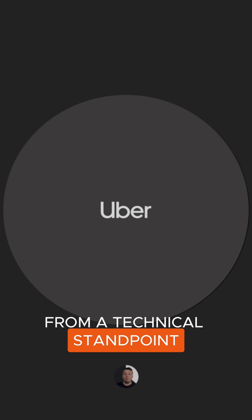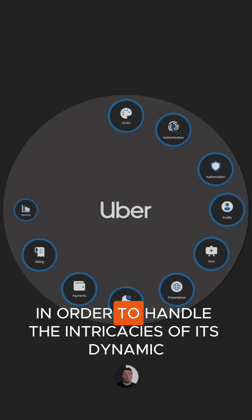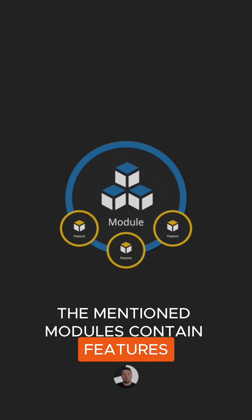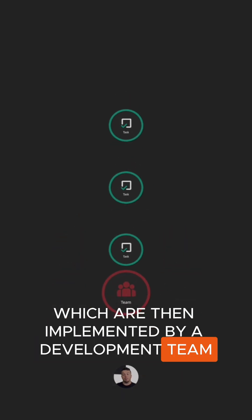From a technical standpoint, Uber's platform combines specialized feature modules in order to handle the intricacies of its dynamic ride-sharing operations. The mentioned modules contain features that can be deconstructed into tasks, which are then implemented by a development team within a given timeframe.